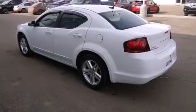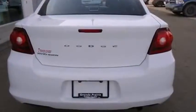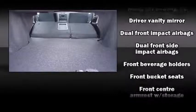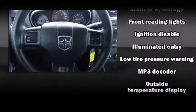Dodge prioritized comfort and style by including delay-off headlights, one-touch window functionality, variably intermittent wipers, and power windows. Enjoy your favorite music via the stereo system, which includes a CD player with MP3 capability.